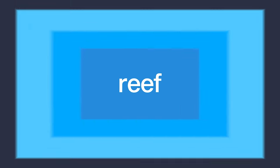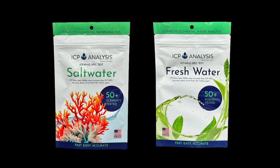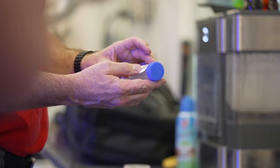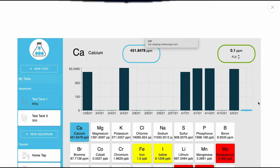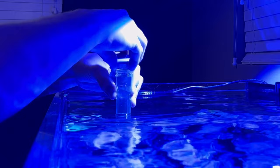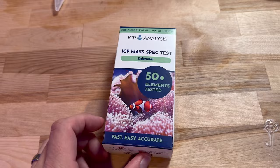The Reef Therapy Podcast is powered by ICP Analysis. If you'd like to win a free saltwater ICP analysis kit and a freshwater analysis kit, all you have to do is leave a comment down below using the hashtag 'what's in your water.' If you're listening to the audio-only version, head on over to YouTube and enter in the comment section there. ICP Analysis will test over 50 elements down to parts per trillion. These tests can also be used to see if there are any undesirable elements in your aquarium. Register your aquarium on the ICP Analysis app, fill your sample, place it back into the bag, slap on the included postage, and have your results one to three days after it's received. More at icpanalysis.com.